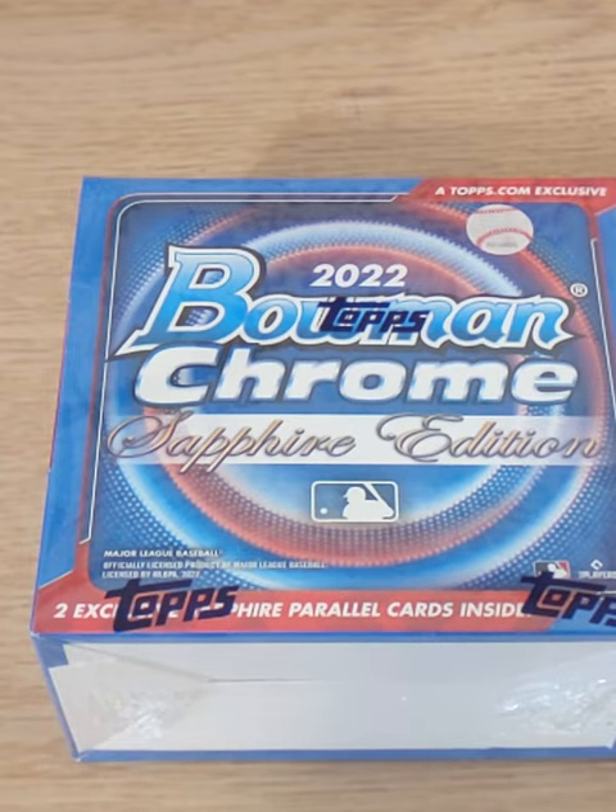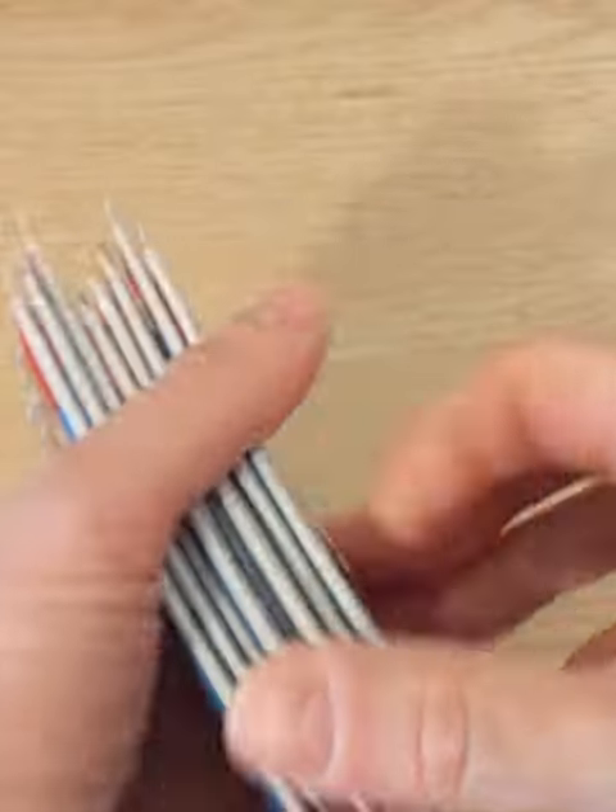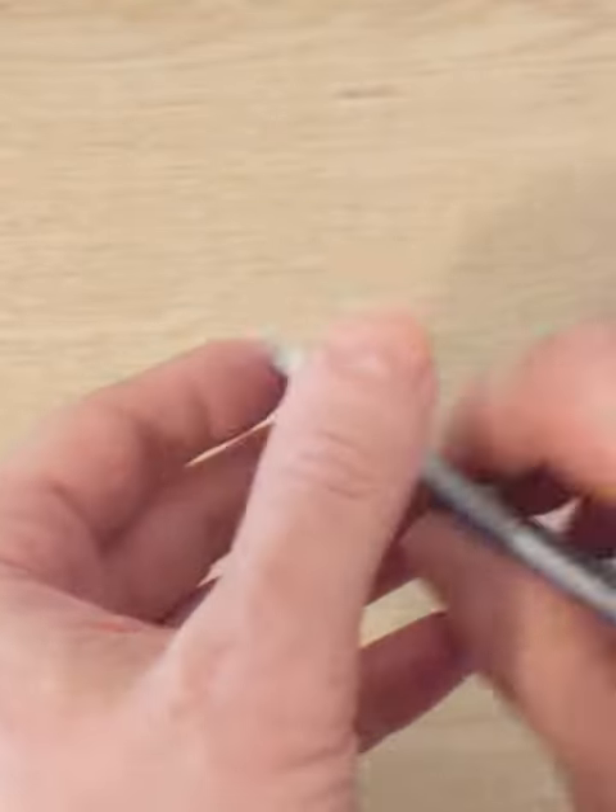2022 Bowman Chrome Sapphire. Eight packs, four cards per pack. Wish me luck. Here we go.